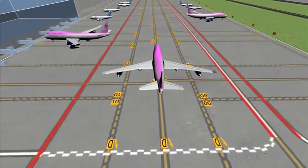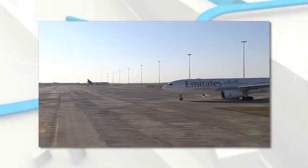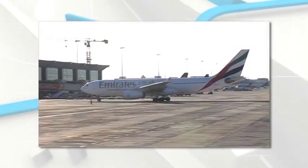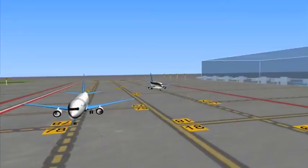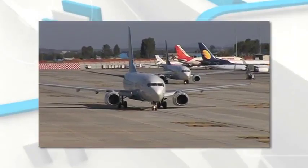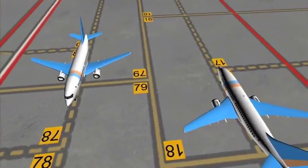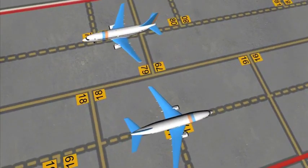Lima 2 can be used when no aircraft is on Lima 1 or Lima 3. Lima 1 and Lima 3 are designed to be used simultaneously by aircraft with a wingspan of less than 36 meters. They can even cross in opposite directions without impinging the minimum required safety separations as defined in the DGCA ACAR and the ICAO Annex 14.